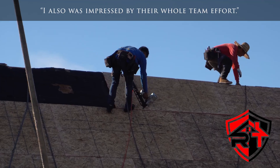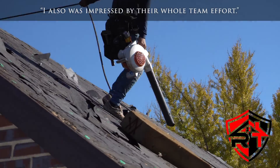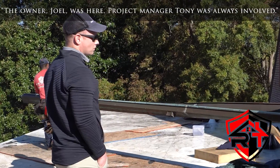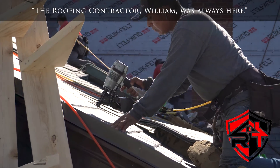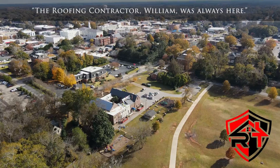I also was impressed by their whole team effort. The owner, Joel, was here. Project manager, Tony, was always involved. The roofing contractor, William, was always here.